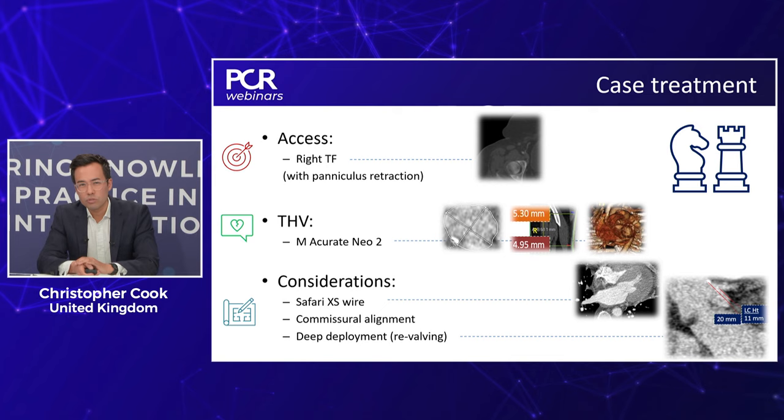Additional pre-procedural considerations included elective use of a Safari extra small wire given the small LV cavity. Commissural alignment at this age — 62, with diabetes — is a must. Regarding deployment technique: although much of the field has moved towards higher implants for pacemaker mitigation, in this patient we slightly adapted our approach aiming for a deeper deployment, for considerations around revalving in the future, while remaining confident in the low pacemaker risk associated with this particular prosthesis.